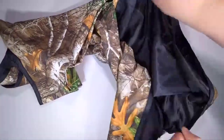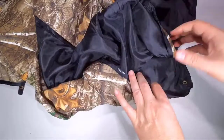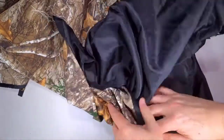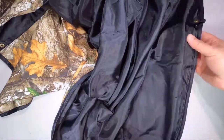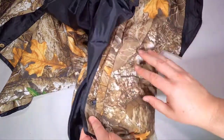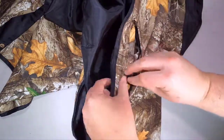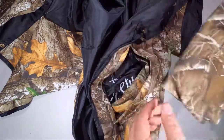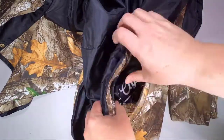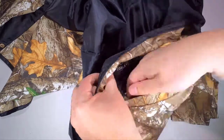It also folds up into an instant travel pillow in the same hole that the removable hood comes out of — pretty crazy. It's great for camping, backyards, festivals, road trips, beaches, and airplanes. Take this thing out to a festival, sit in the grass, and if it starts to rain you've got a poncho. If you want a little pillow, you can do that too.